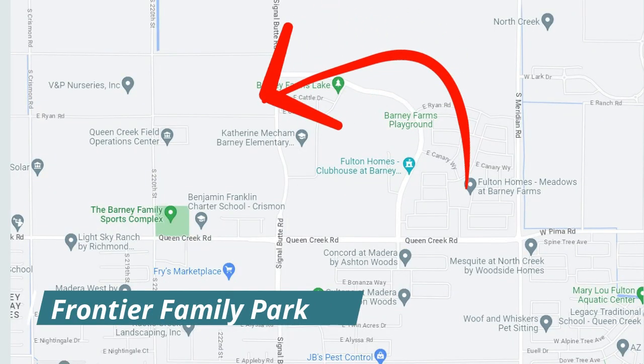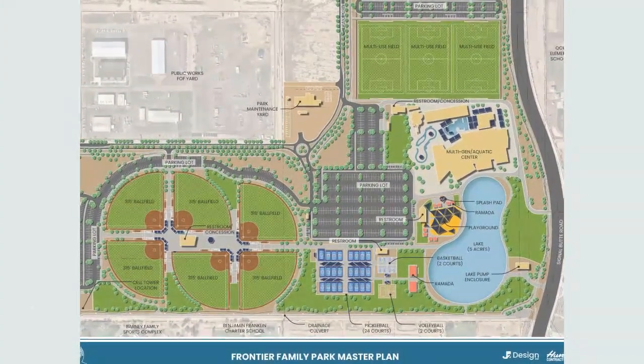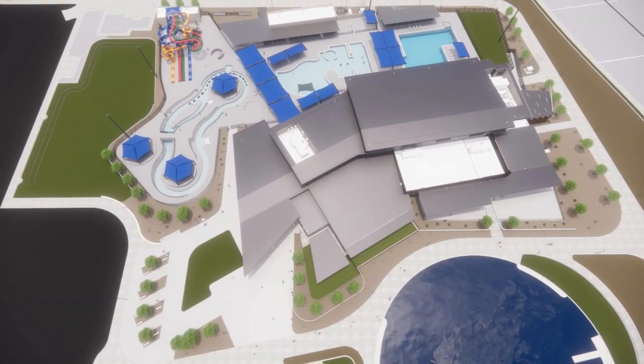Directly west of Barney Farms, we have Frontier Family Park coming in 2024. This is a huge $67 million project. The total park is 85 acres. They're going to have an incredible indoor rec center with both an indoor gym and pool, an outdoor playground, splash pad, several fields, 24 pickleball courts, a lake, and several walking trails. I'll put a link below for this park because it really is an incredible project coming to Queen Creek.